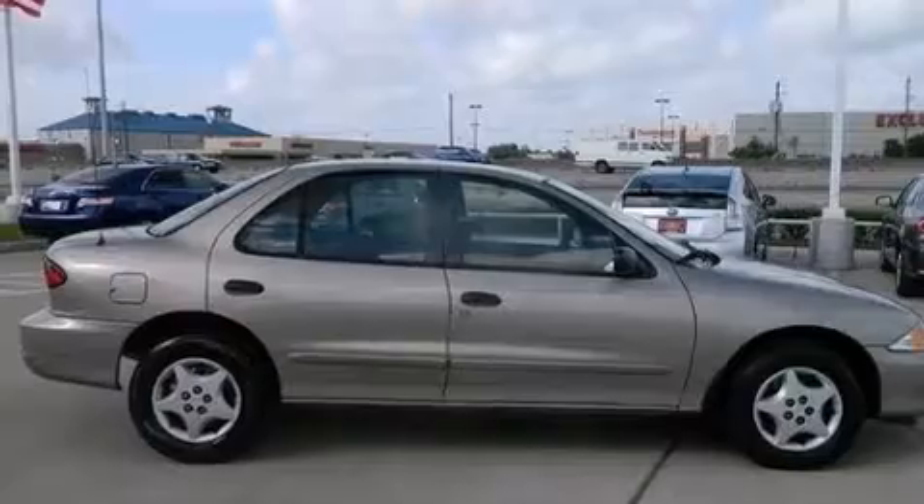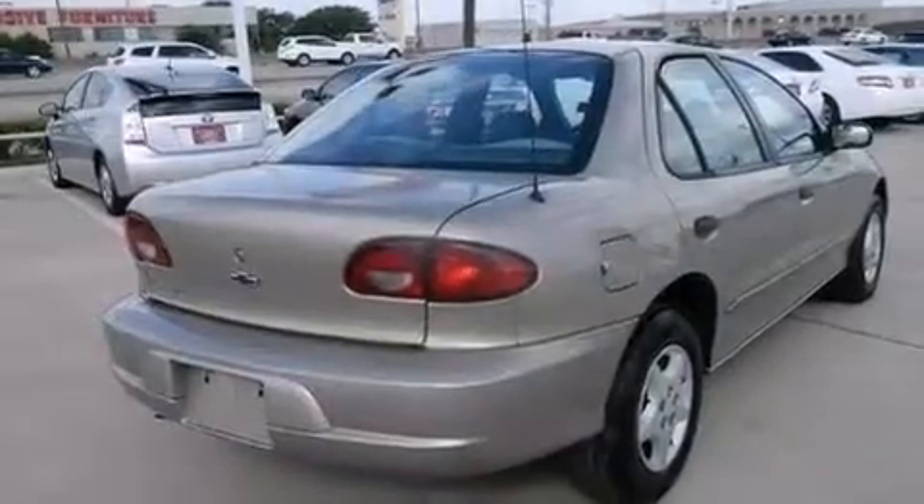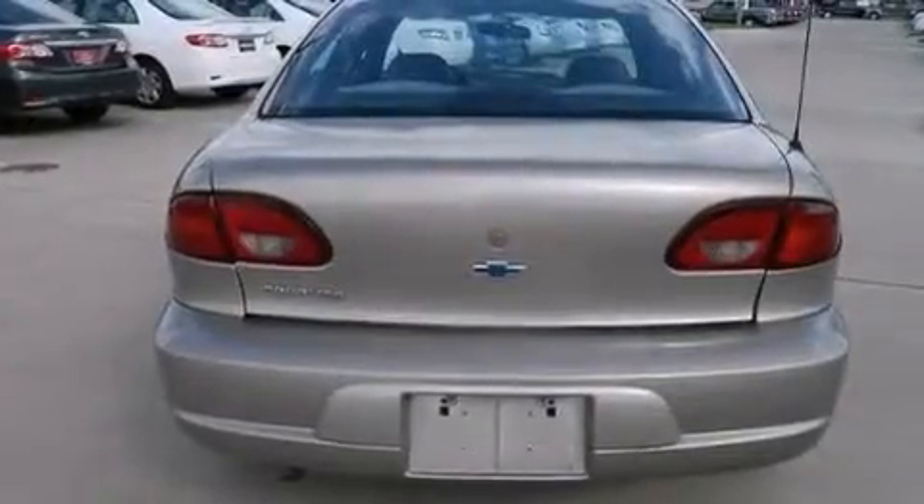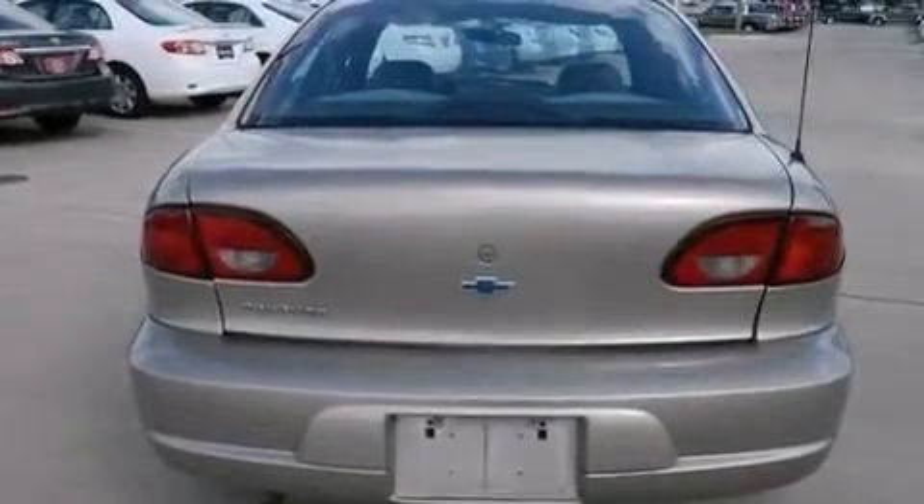Features include a pass-through rear seat, a rear window defroster, rear seat childproof door locks, an engine immobilizer theft deterrent system, tinted glass, an anti-lock braking system, and air conditioning.